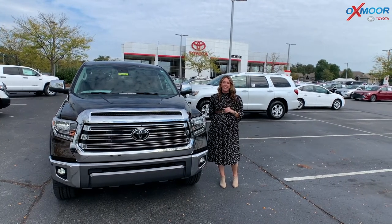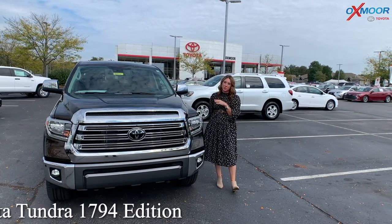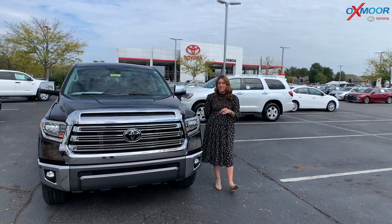Hi everyone, it's Gabrielle over here at Oxford Toyota. I'm going to talk a little bit about the beautiful 2021 Toyota Tundra. This is the 1794 Edition.